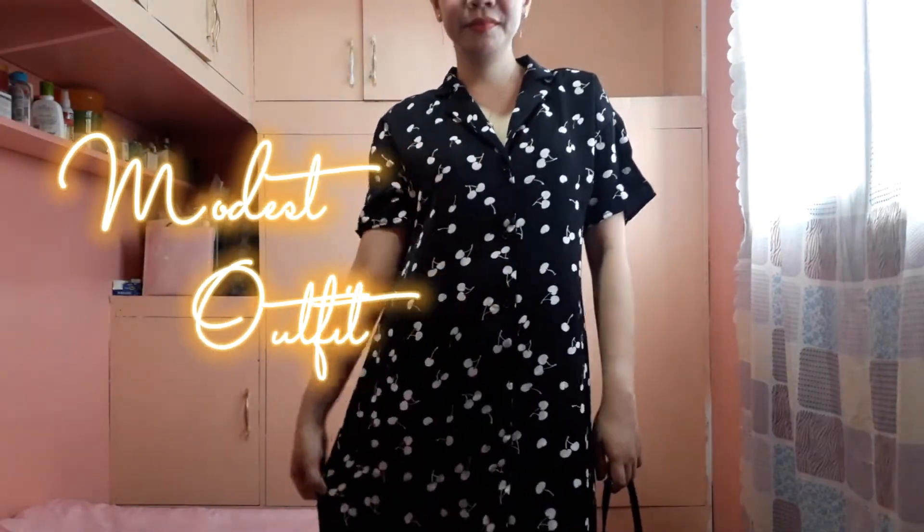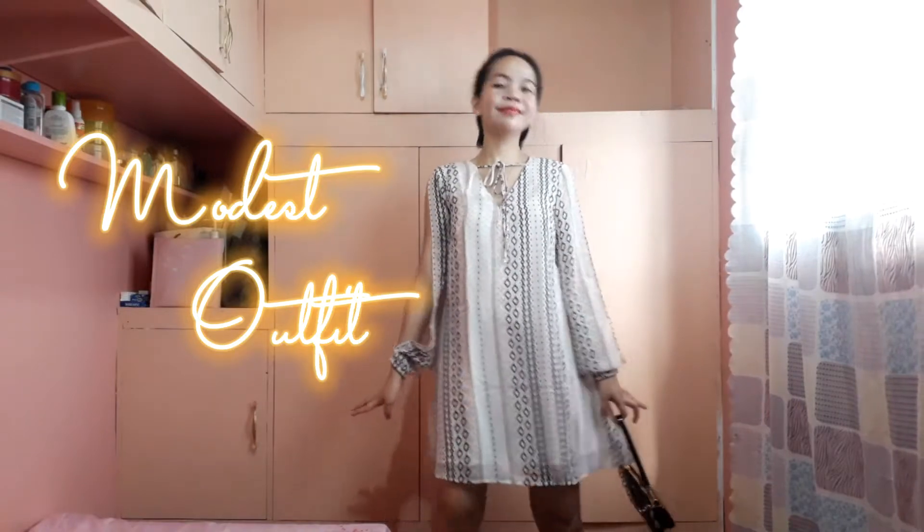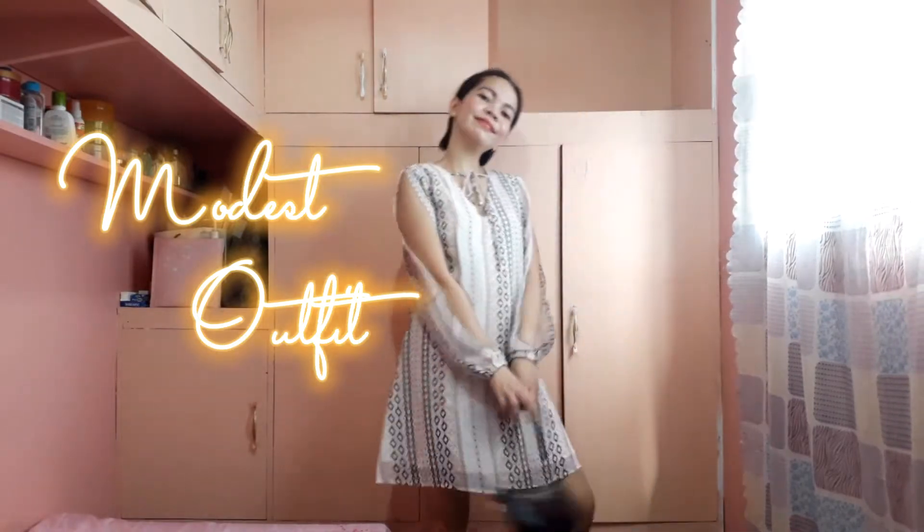Hi guys, welcome back to my channel, it's Katherine. For today's video I'm going to be sharing some modest outfits that I love wearing, and for those who love to dress modestly, just keep on watching.